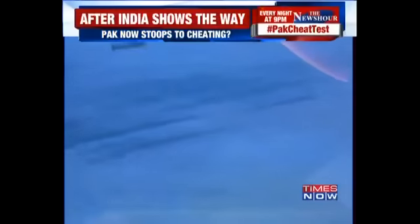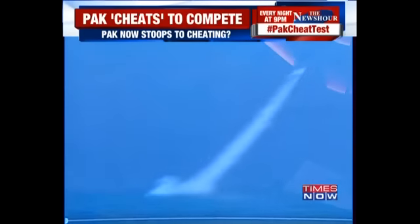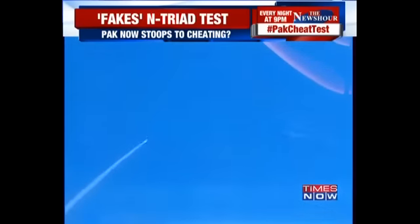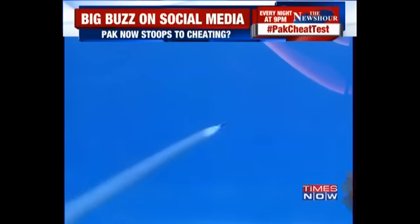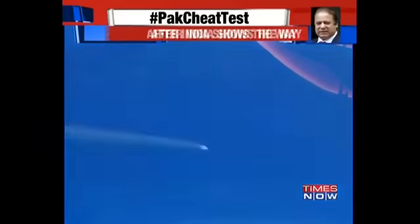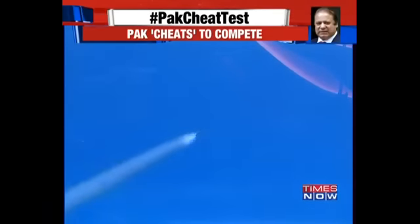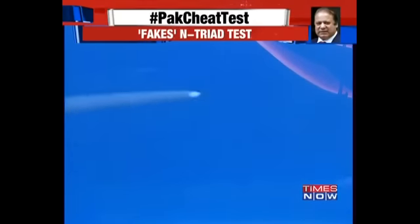Looking at another angle of the same video — the travel time that this particular missile took. From the video, if you do a rough calculation, the so-called claim is that it hit the target after being launched from a submarine from the middle of the Indian Ocean at an undisclosed test site. The Babar 3 missile apparently took about 15 seconds to travel a distance of 15 kilometers. If you look at that speed, it is something beyond the calculation of a submarine-launch-capable missile.